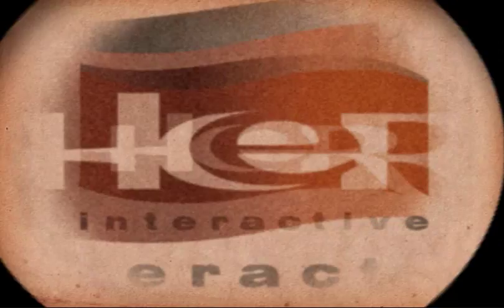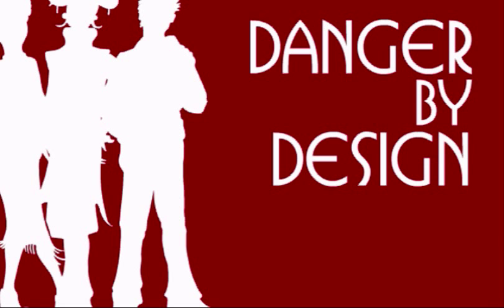Hey everyone, how's it going? My name is Michael Gray and today I'm showing you how to get the Easter Egg in Nancy Drew: Danger by Design.